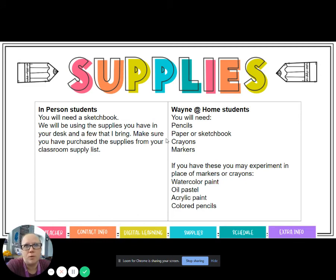For supplies, my Wayne at Home students will need pencils, paper or a sketchbook, crayons, and markers. If you want to experiment using other mediums, you are welcome to gather those things and experiment in place of crayons or markers. I wanted to keep it simple, but if you have watercolors, oil pastels, acrylic paint, or colored pencils and you want to substitute those into an assignment or do an extra using them, by all means please do. I want you guys to have fun and experiment with more mediums.